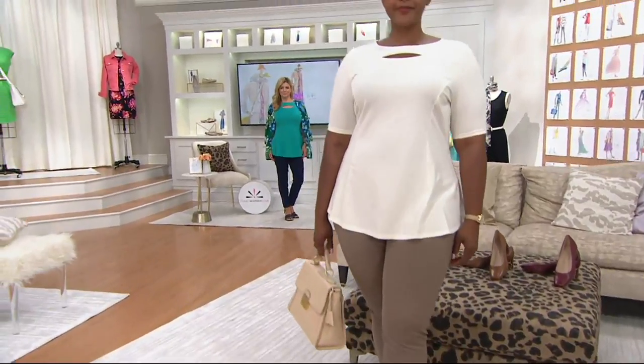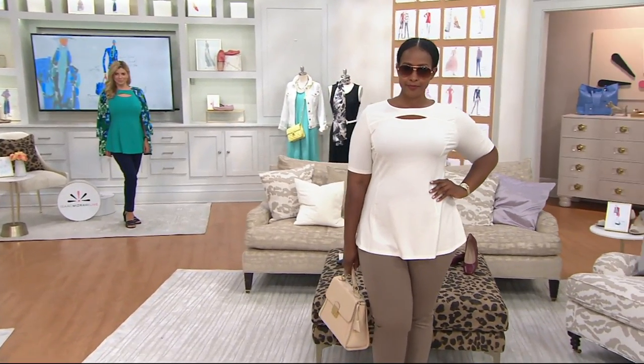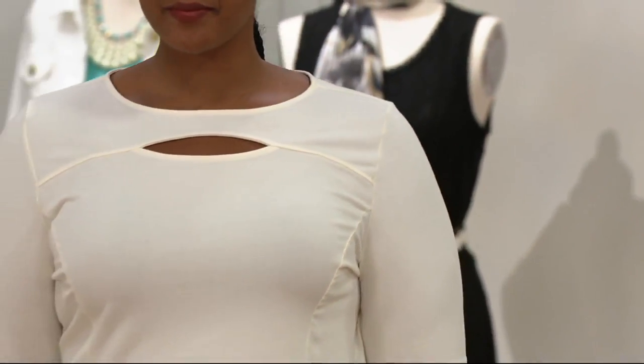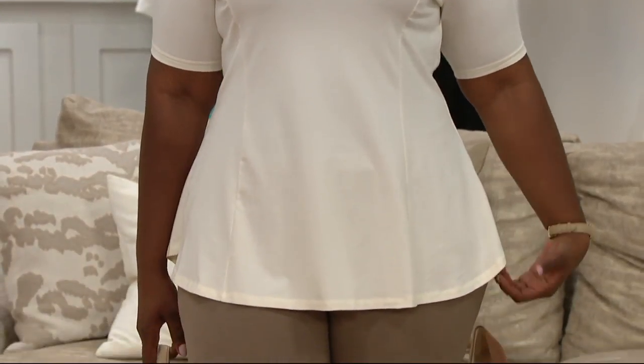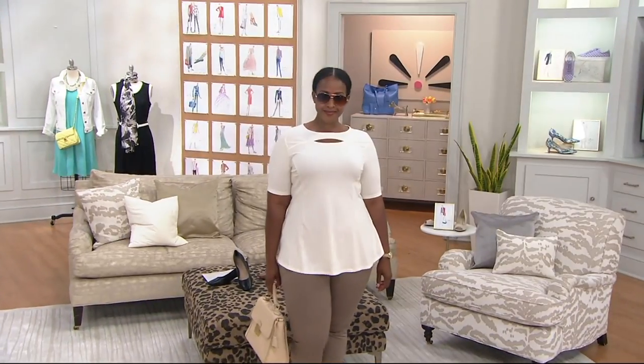Wearing the elbow sleeve shirt tail hem peplum top, we are presenting this today brand new at $29.98. There's also a $3 buy more and save, so if you pick up a second color, that second color is $26. Now here's the only issue — that buy more and save offer is only for today. So if that goes away at the end of the day, if you want to pick them up in multiples, get them now while they're good.